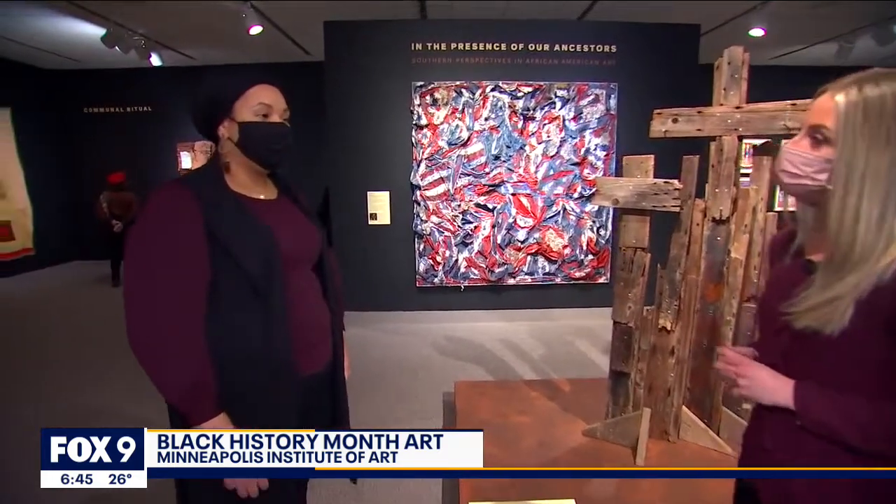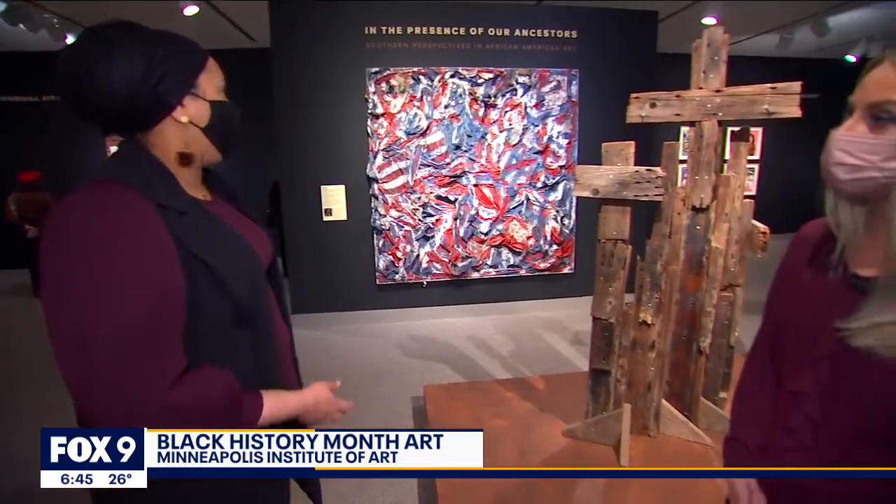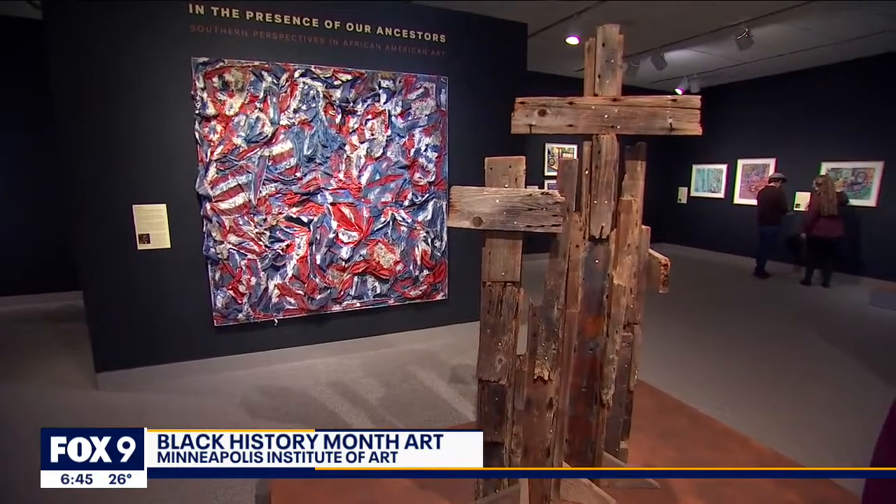This show comprises 22 works that are new gifts from the Souls Grown Deep Foundation to MIA. Particularly in this exhibition, as you approach it, you'll come up to the works of Joe Minter and Thornton Dial, creating a beautiful juxtaposition for our guests coming back.